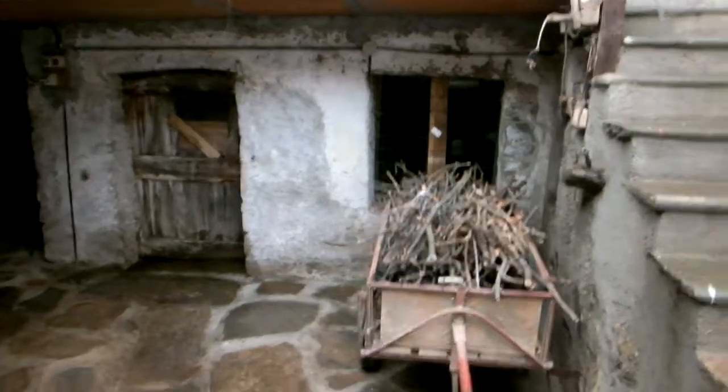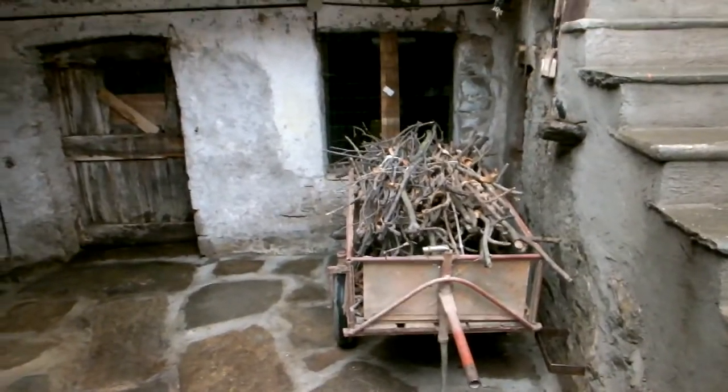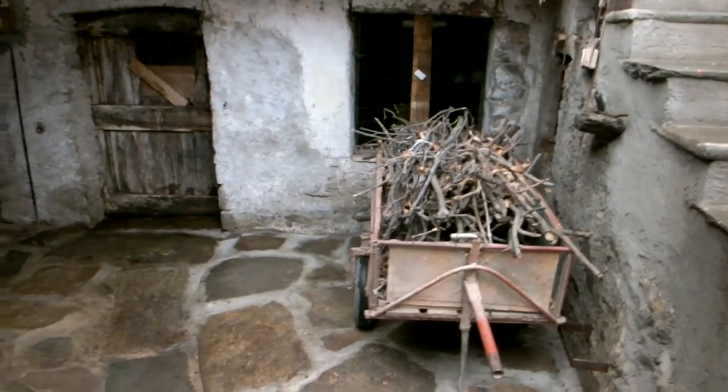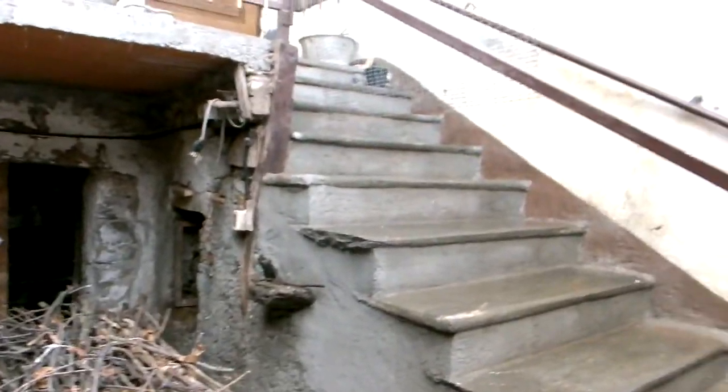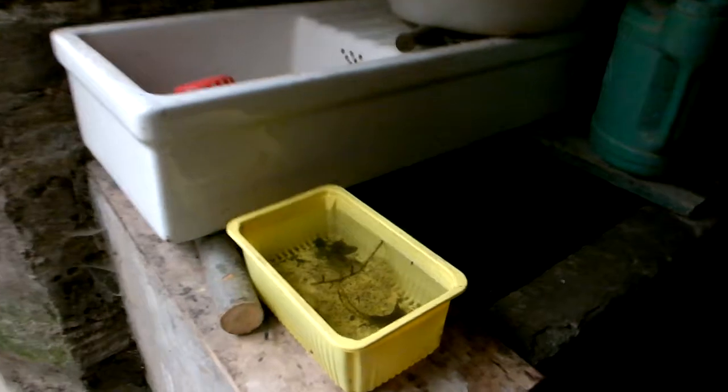A little trolley full of wood for lighting the fire to heat the water for us to have showers. He's just cleaned all the stairs and the courtyard down with the water that comes from our trough, which is here. You can probably hear it in the little yellow container — Luca's tadpoles. Very cute.